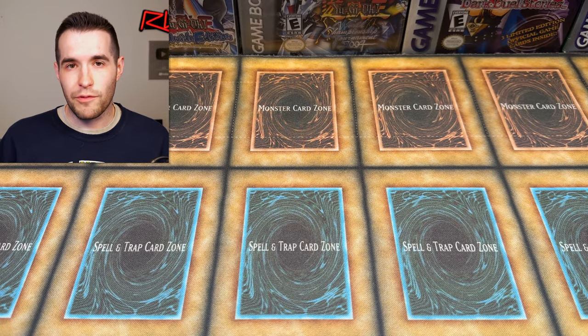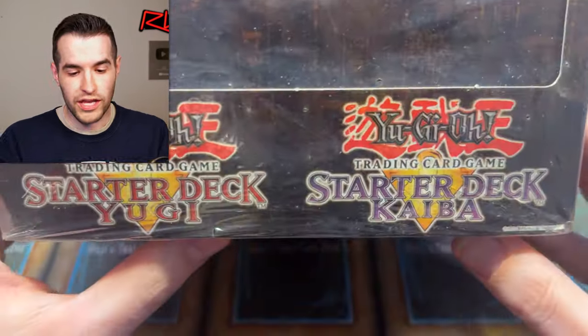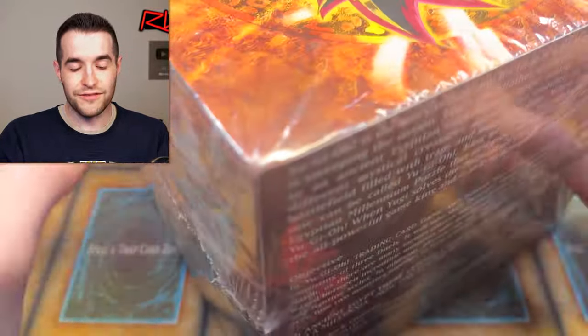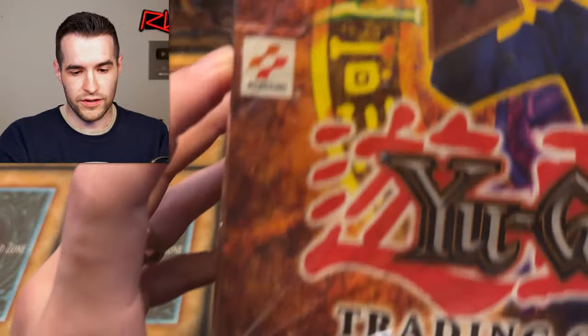Here we have a pretty cool item you guys have seen on the channel before. We have a starter deck Yugi and a starter deck Kaiba sealed case of decks. This is an unlimited version — first editions of these are really crazy, but this is unlimited. Inside is five unlimited Yugi and five unlimited Kaiba decks. Very hard to show because it's huge, but original logo — these are the classic decks. Just really amazing stuff right there, an absolutely awesome item.